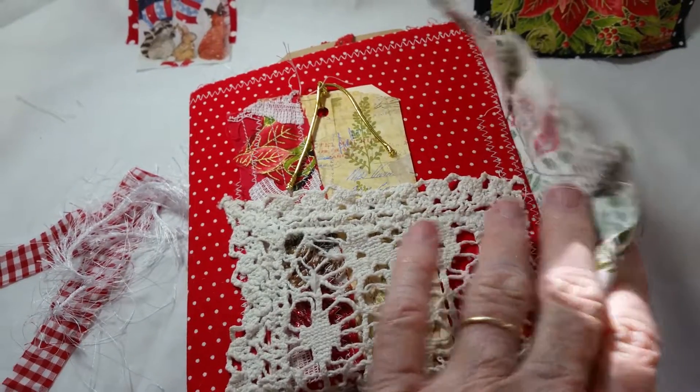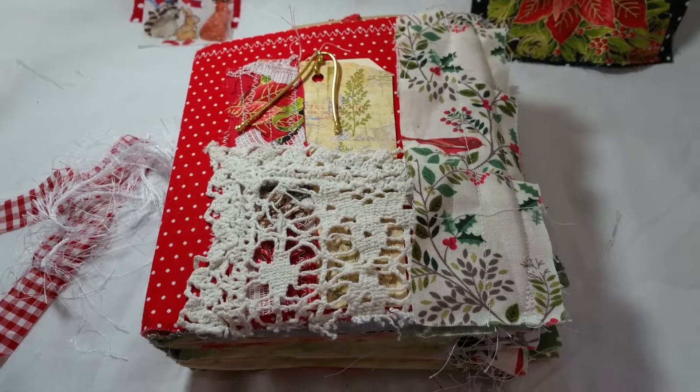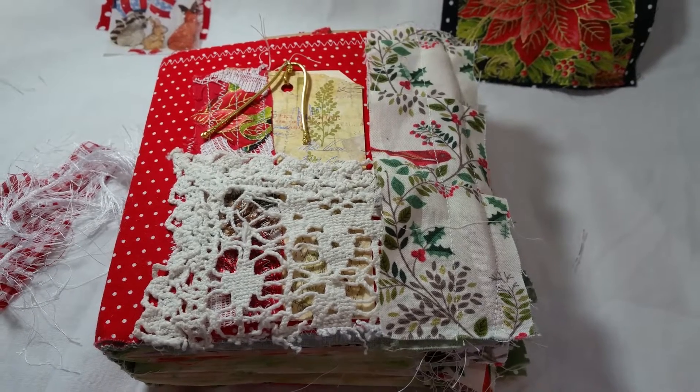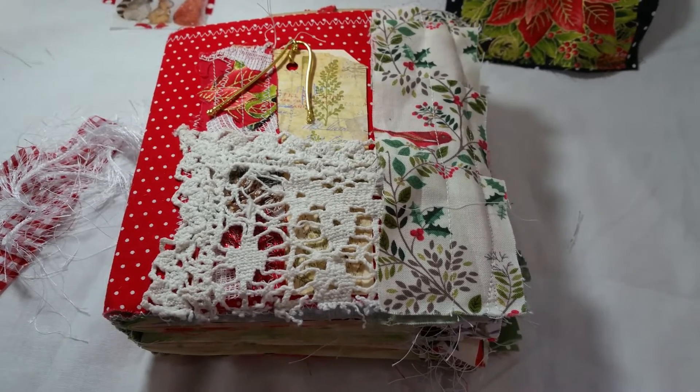She will be in my Etsy shop, Deserts and Beyond. Having a 25% off entire shop Christmas sale, so come on over and take a look. Thanks for stopping by, have a great day, bye for now!